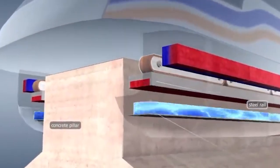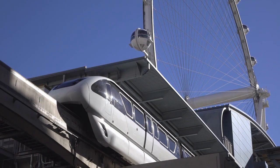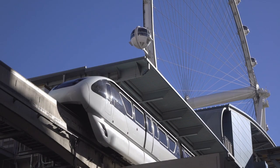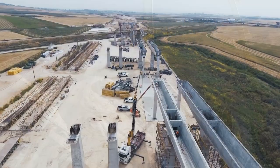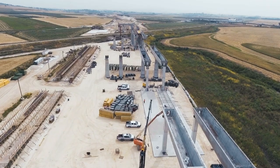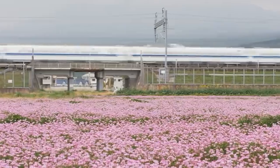The SC Maglev is more efficient than traditional train systems. The magnetic levitation technology allows the train to run with less energy, which reduces fuel consumption and emissions. However, the construction of the SC Maglev system necessitates the use of specialist rails and trains, the construction of which might be more costly than that of conventional trains.